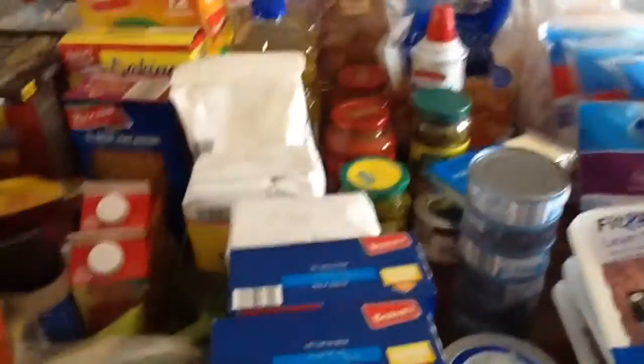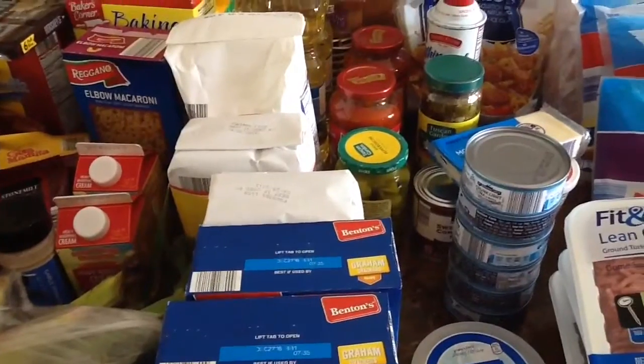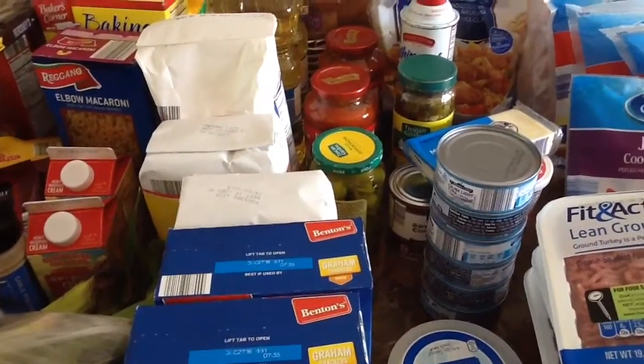I have a haul. I have Aldi, Gordon Food Service, and a small Dollar Tree haul.